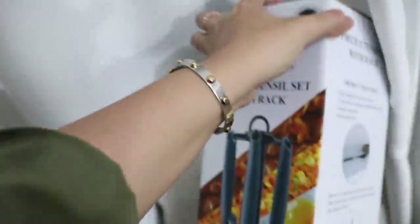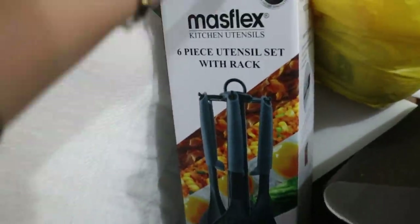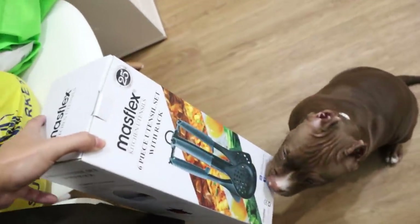And then Marge gave me a Christmas gift — thank you, Marge! It's a six-piece utensil set with rack, perfect at home. It's a good brand, Mass Flex. Say thank you to Tita Marge!